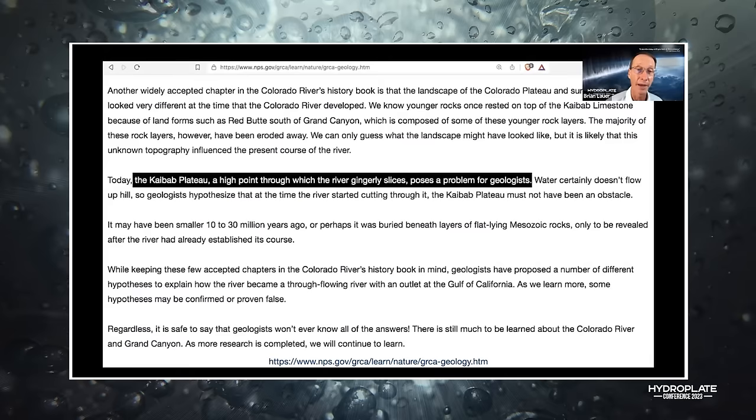Walt Brown has a matrix where he puts all the theories on top and ranks them against geologic features. If a theory explains a feature perfectly it's green, not at all it's red, partially it's yellow. His hydroplate theory is all green; the others aren't. All their conclusions are based on the geologic column, so let's look at that.